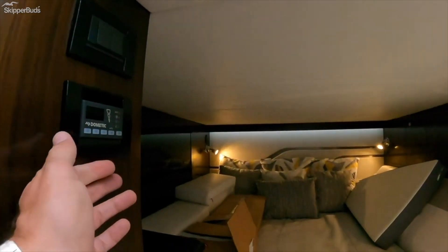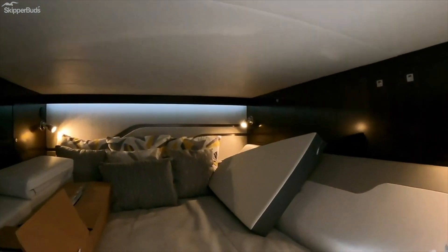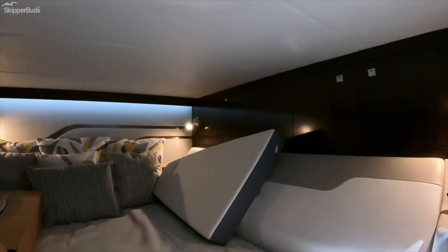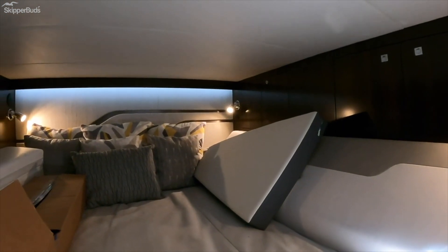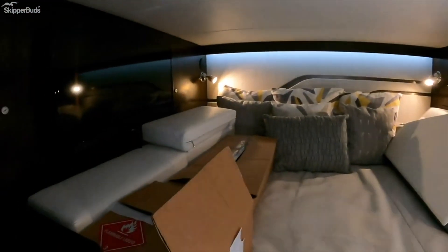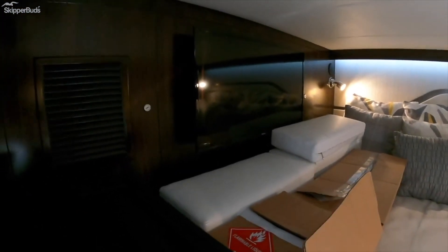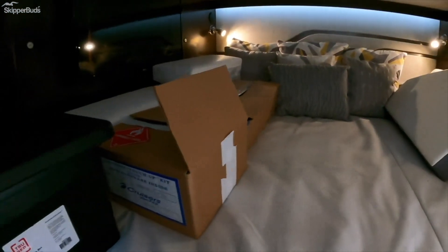Here we have light and air conditioning controls. We have a storage cabinet back here and this really cool backrest. This area is like a media room — air conditioning vents everywhere, cup holders, chargers, reading lights. If I was a kid this would be the best thing ever. Down here we have another large Samsung television. I'm going to guess there's storage under this bed.